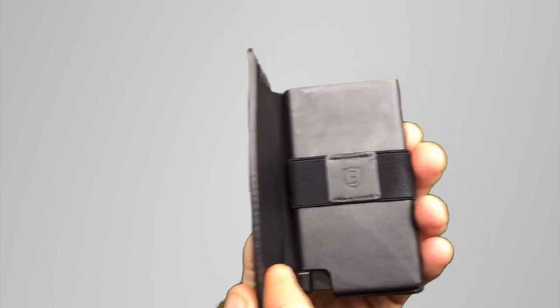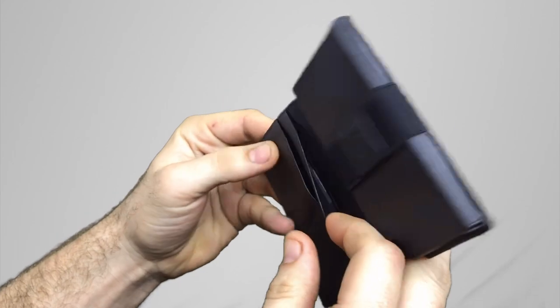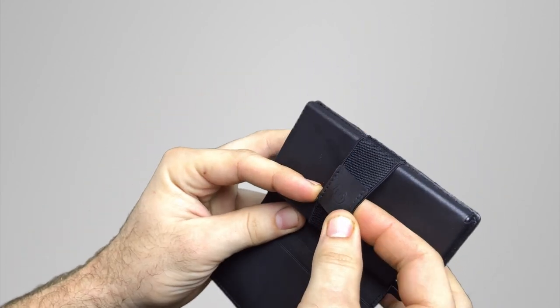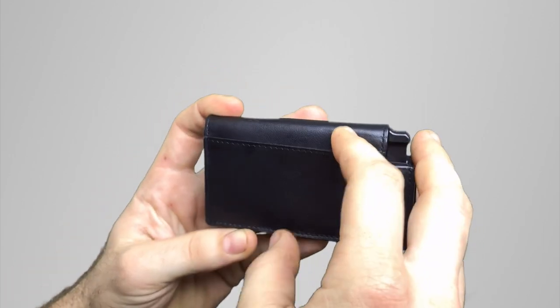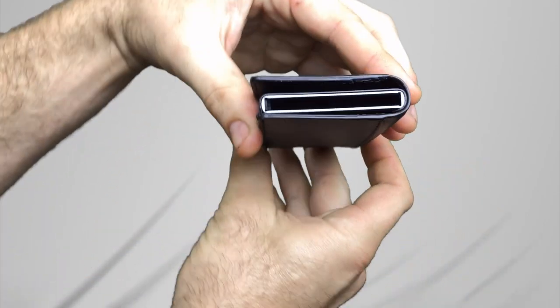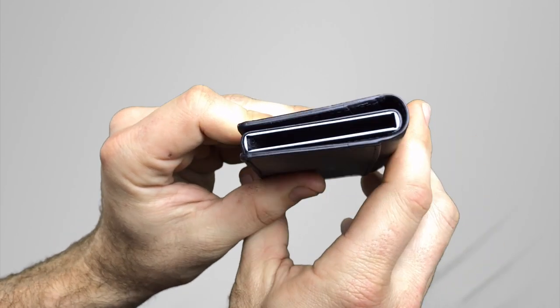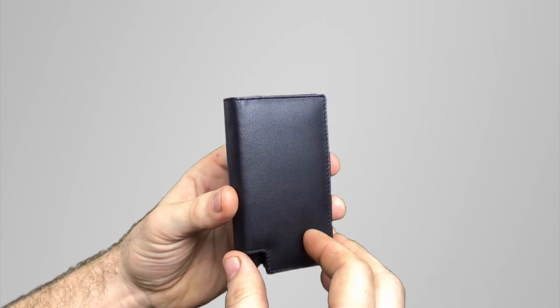Let's come in and take a closer look. Off the bat we've got a couple of card folds, we also have an elastic band to hold some cash, and on the other side looks like we have our holder for our GPS and then our mechanism to hold our cards. With the mechanism it holds up to six cards comfortably, so all in all a very well constructed wallet.